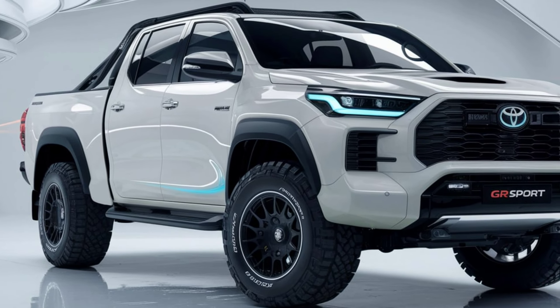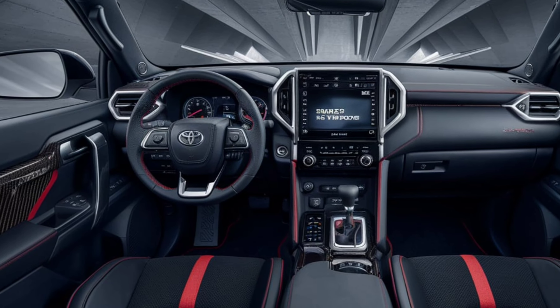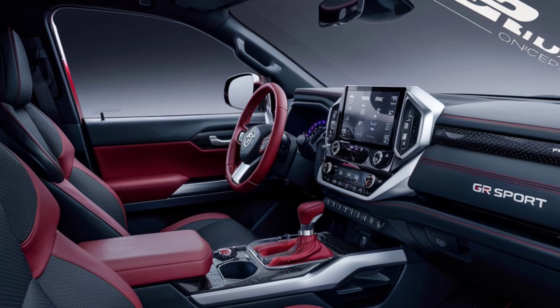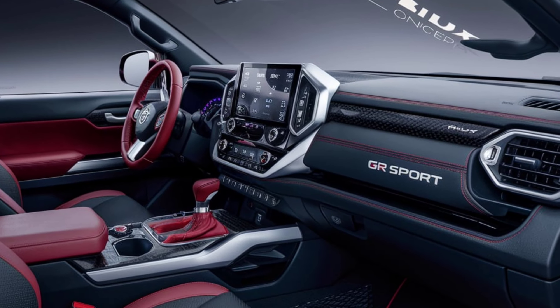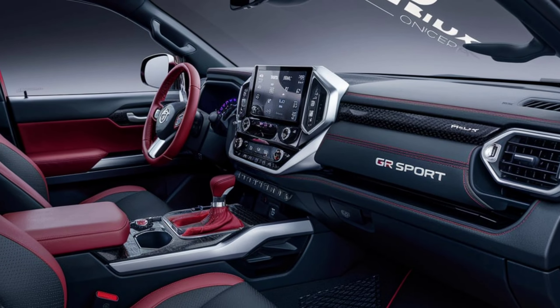Step inside, and you'll find a cabin that's both functional and comfortable. The GR Sport features leather-trimmed seats with red stitching, a sportier steering wheel, and aluminum pedals, giving it a distinct, race-inspired feel. The 8-inch infotainment system comes with Apple CarPlay and Android Auto, keeping you connected on the go. Plus, there's plenty of storage space and a rugged, practical layout.